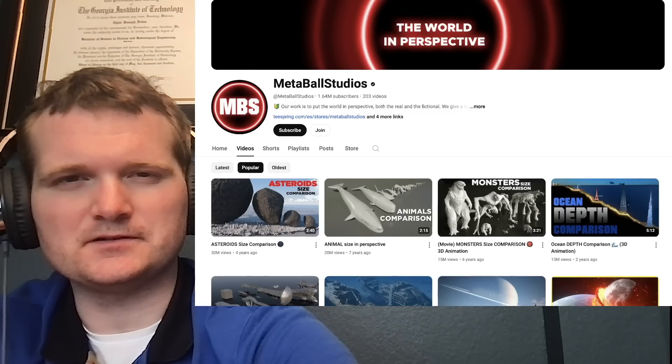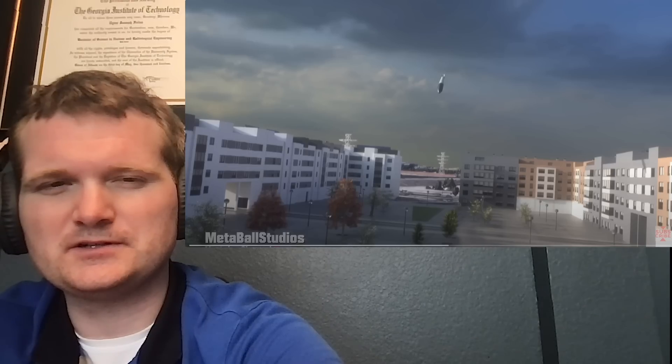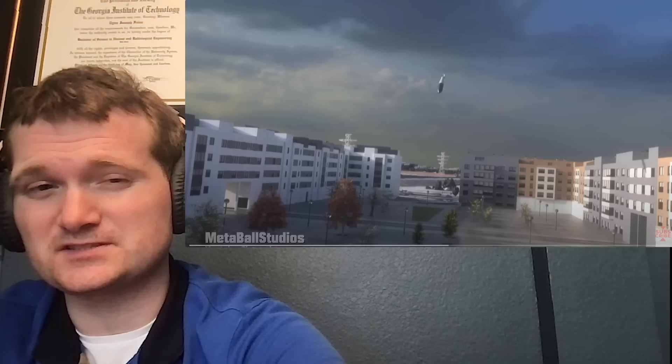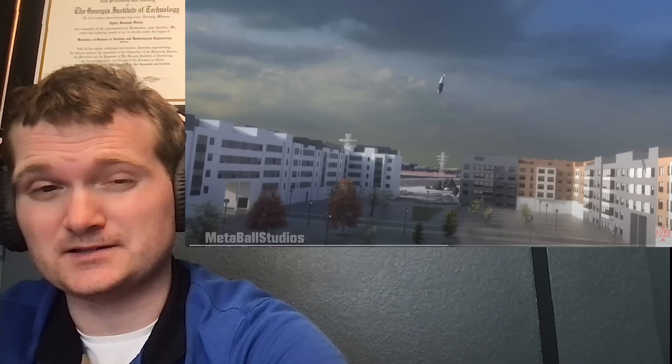Today we're going to be looking at Metaball Studios, specifically a comparison of the most destructive explosions. For those of you who don't know me, I'm Tyler Folse. I'm a nuclear engineer with a little over 10 years of experience in the commercial nuclear power industry, from engineering operations to emergency response. I don't claim to know everything there is about nuclear, but I can certainly share some knowledge.